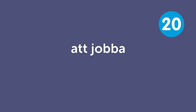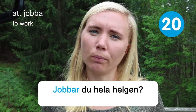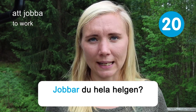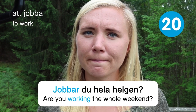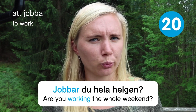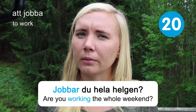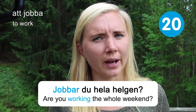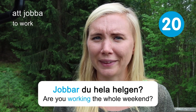Att jobba — to work. Jobbar du hela helgen? Are you working the whole weekend? I hope you're not working the whole weekend. I'm usually not working during the weekend — maybe a little bit on Sunday if necessary, but mostly I wouldn't work then.